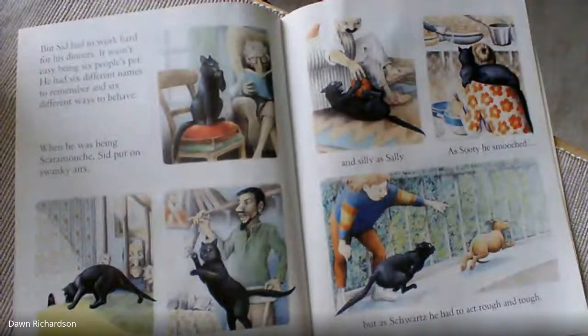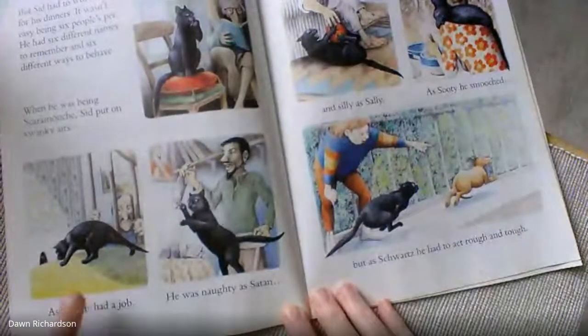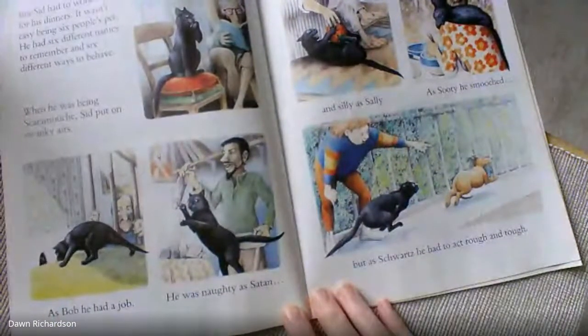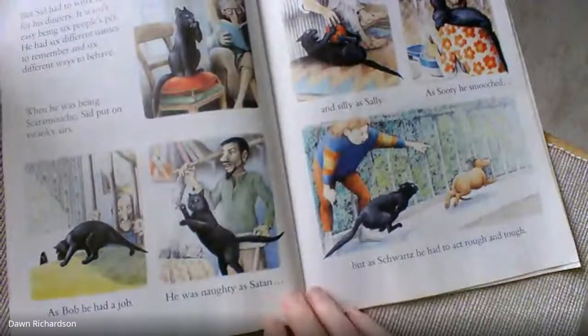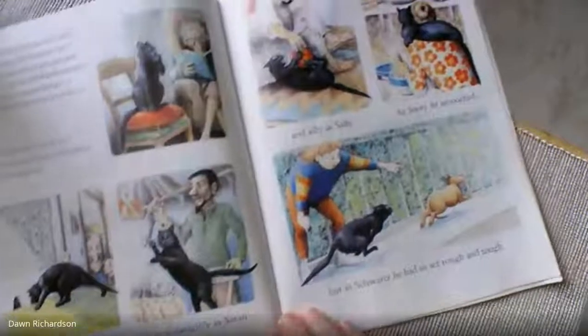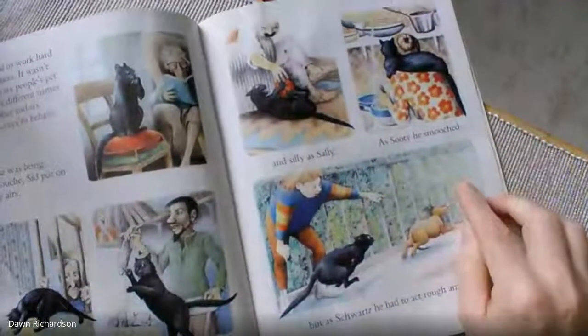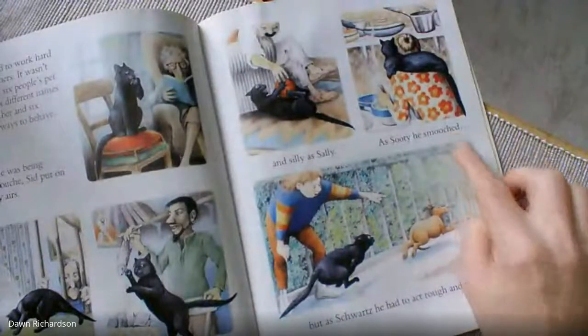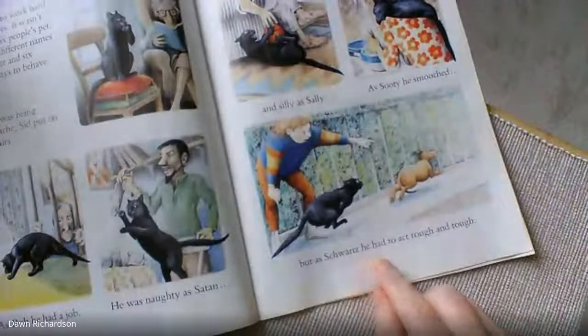When he was being Scaramouche, Sid put on a swanky air. As Bob, he had a job. He was naughty as Satan. And silly as Sally. As Sooty, he smooched. But as Schwartz, he had to act rough and tough.